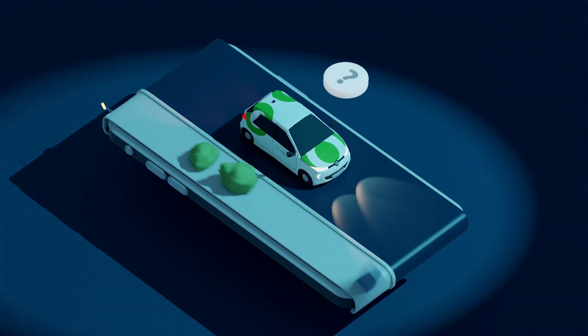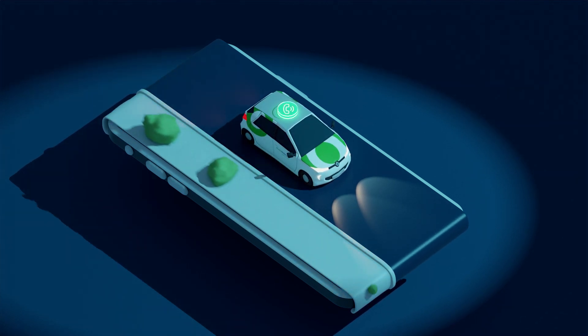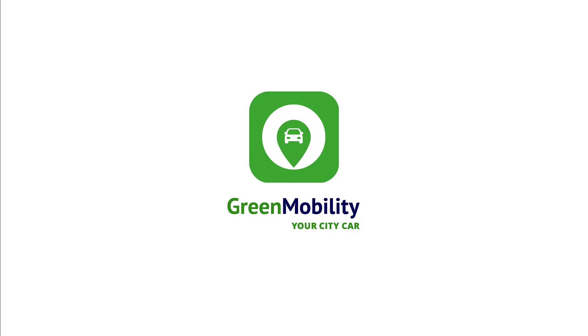You'll find all the answers on the Green Mobility website and in your City Car app. And by the way, in all the City Cars there is a button — push it and you can talk with a City Car whiz who will answer all your questions. Simple as that. Thank you for watching.